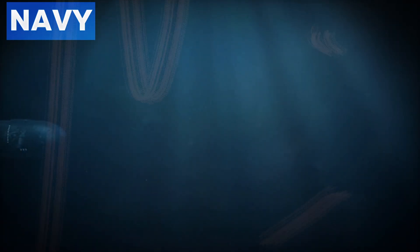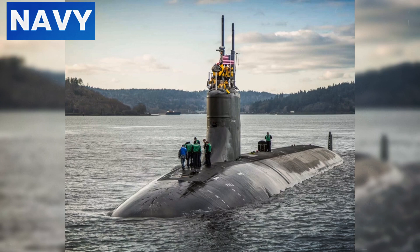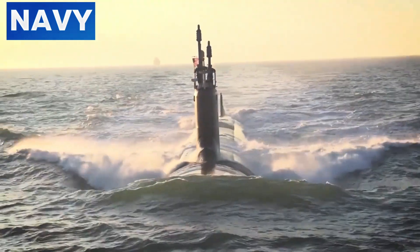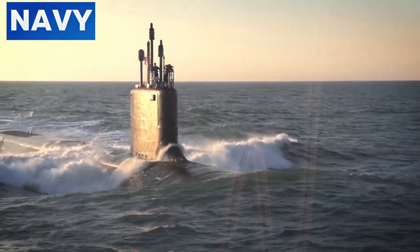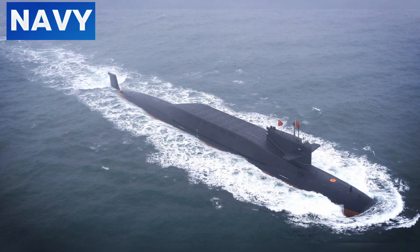This submarine can carry more weapons and has increased operational range due to its innovative design. The U.S. Navy's Columbia class submarines are another example of cutting-edge advancements in submarine technology. These submarines leverage next-generation technologies from the Virginia class attack submarines, enhancing their stealth capabilities. One notable feature is the fly-by-wire joystick control system, which provides precise maneuverability and reduces mechanical noise. Additionally, the large aperture bow array sonar enhances detection capabilities while maintaining a low acoustic signature.